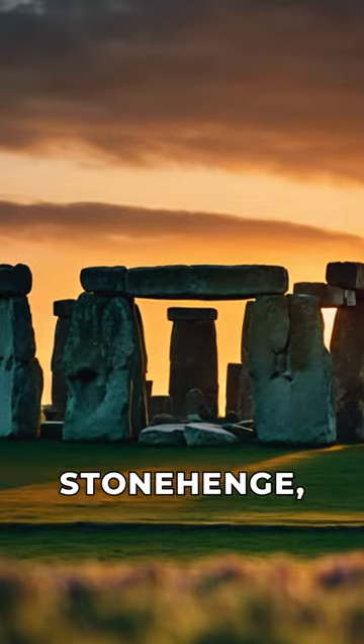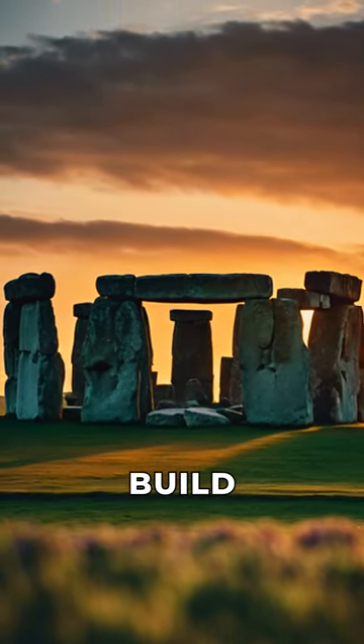Next time you visit Stonehenge, imagine the incredible effort and collaboration it took to build this ancient wonder.